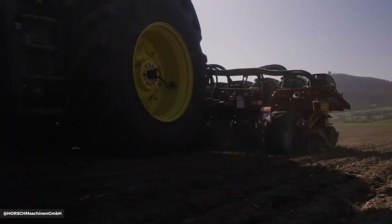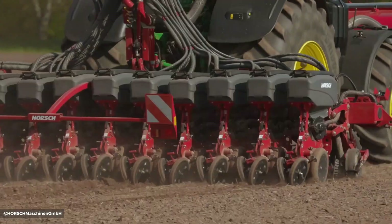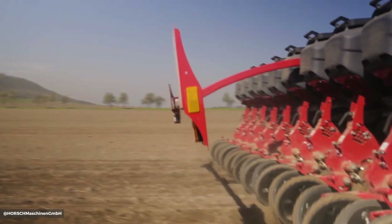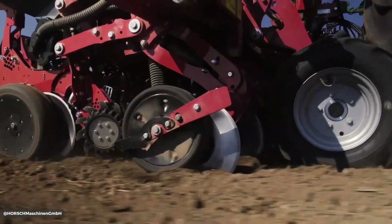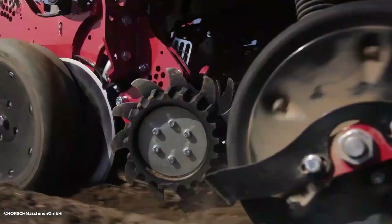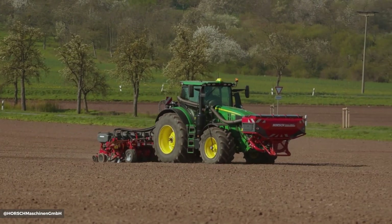The Maestro 12 RV requires a tractor with 170 horsepower and utilizes either the A airspeed metering system for precise seed distribution. Additional features may include a micro granular fertilizer unit and a disc system for improved seedbed preparation.